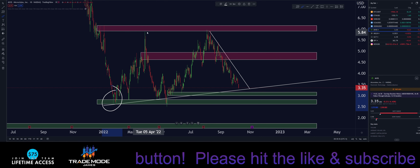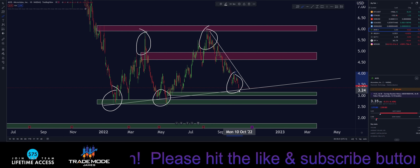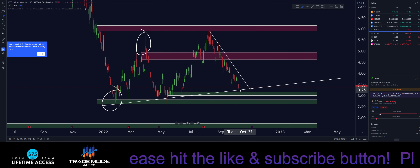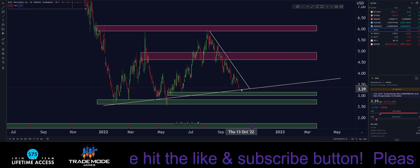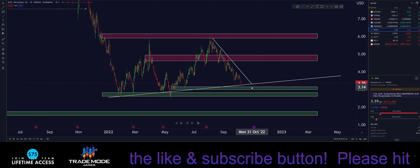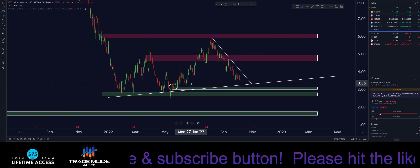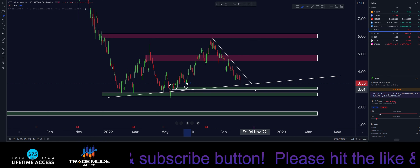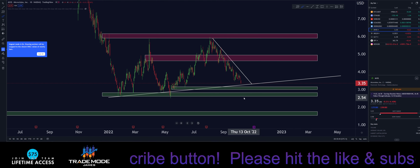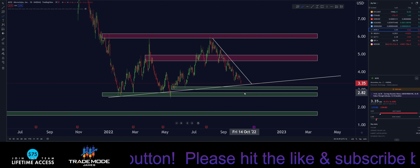We're making higher highs and higher lows. If we find support at this trend line, we're basically somewhere between $3.25 and $3.30. If we have some variance, there's nice demand around those zones. Looking to the left, we have demand here and demand here. This zone goes from about $3.00 up to about $3.15, and the one below that goes from about $2.60 up to about $2.82.